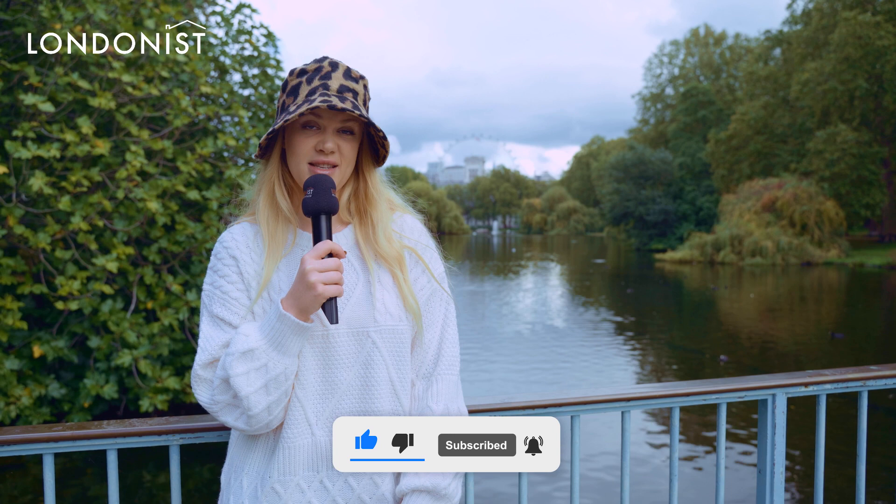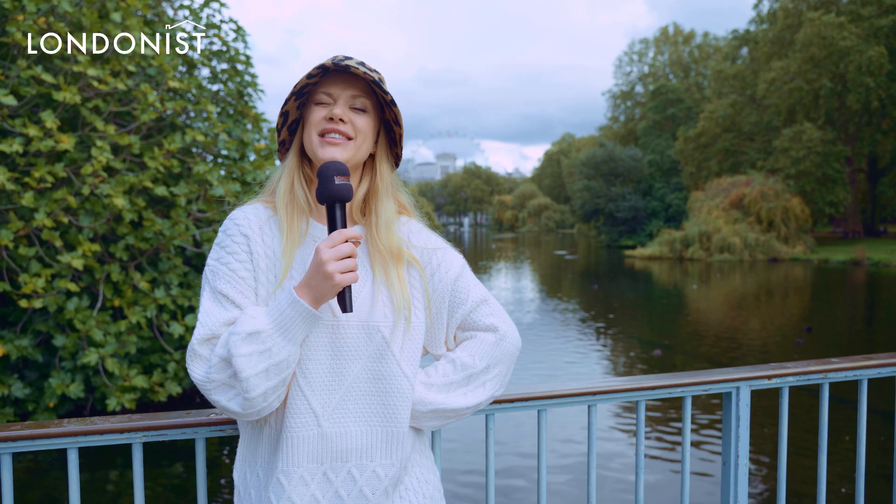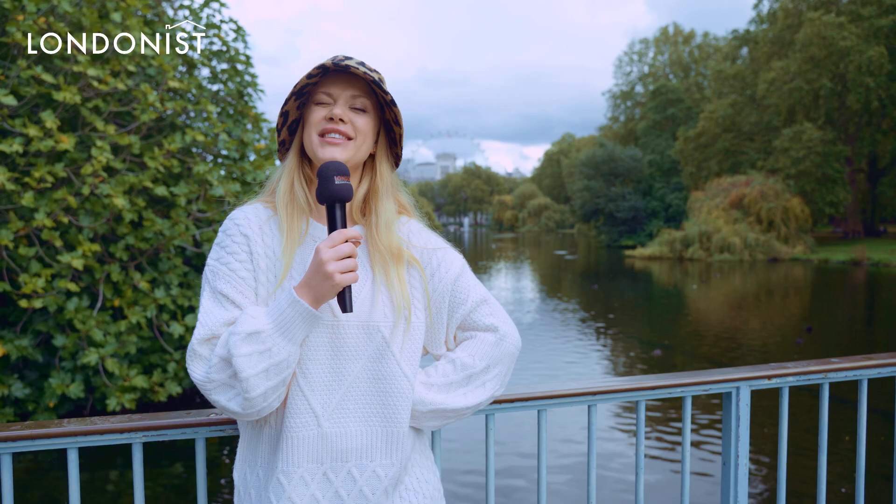Thank you for watching, and thank you for letting me come to St. James Park and talk about it as a job. I'll see you in the next video of Londonist. I hope you liked this one. Take care!